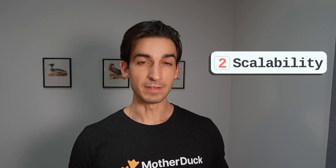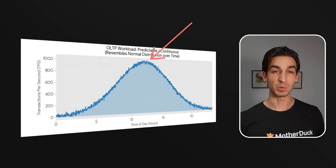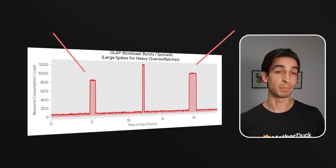The second consideration is scalability. Even though pgduckdb uses DuckDB's query engine, it's still fundamentally running inside a Postgres process, and it's limited by the Postgres server's resources. Where transactional workloads have predictable peaks, analytical workloads are bursty — they vary in magnitude with the end user's behavior, which makes scaling for peak an entirely different calculation.